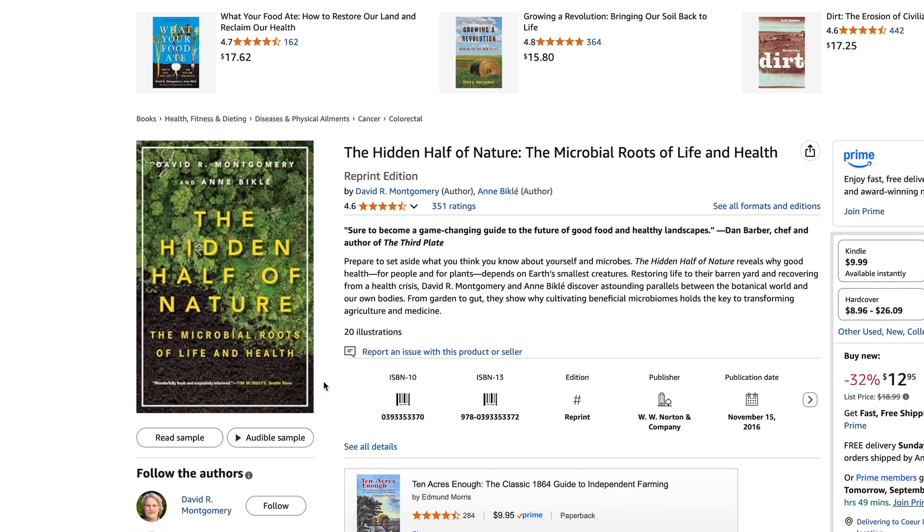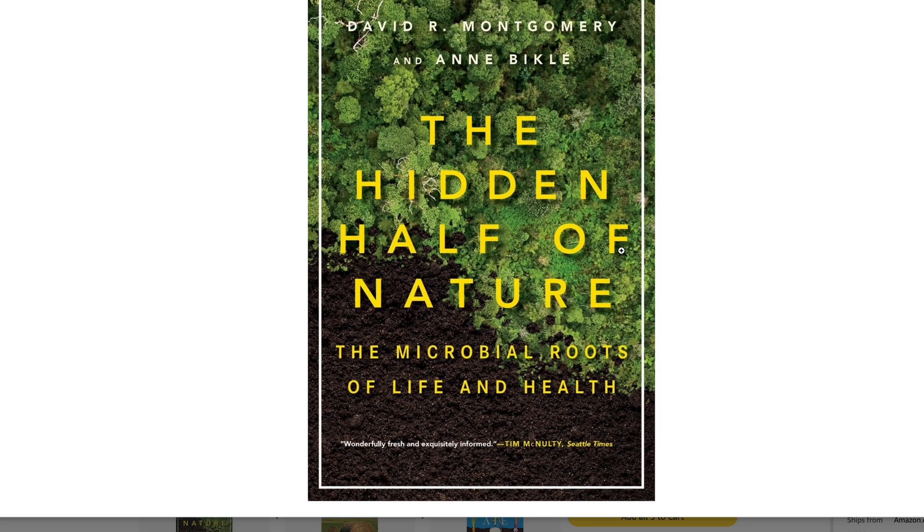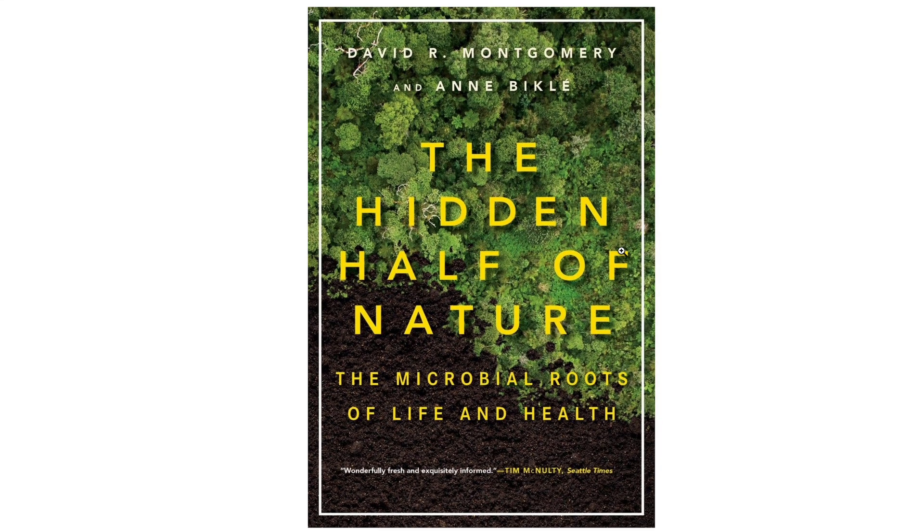Something that we need to appreciate before we start looking at soil biology is really how recent much of this understanding is in terms of scientific history. I highly recommend the book The Hidden Half of Nature by Anne Bickley and David Montgomery. It was a tremendously informative book and it helped me understand a lot of what we're looking at here today, and it gave me an appreciation for how recent much of this understanding of microbes really is.